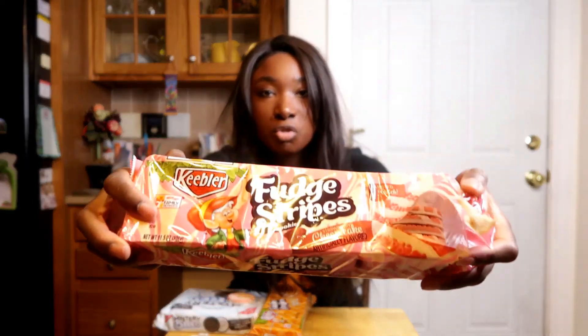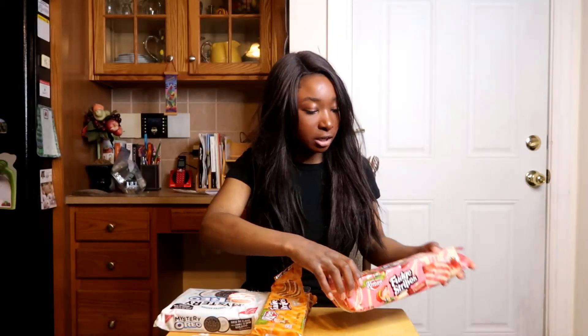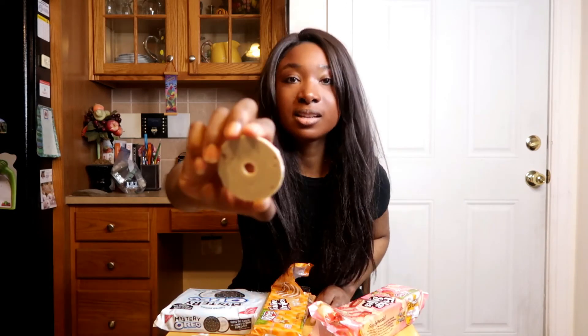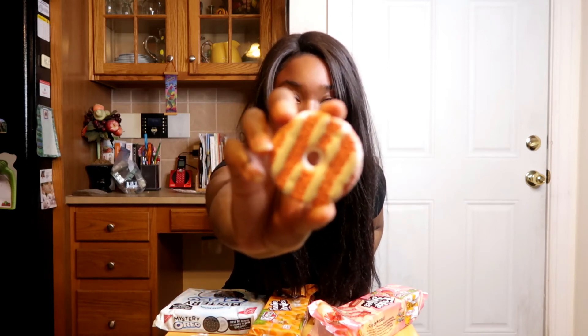Last I have the strawberry cheesecake Fudge Stripe cookie. This is supposed to mimic a strawberry cheesecake — it has that same white on the back and then a pink cookie with white stripes.